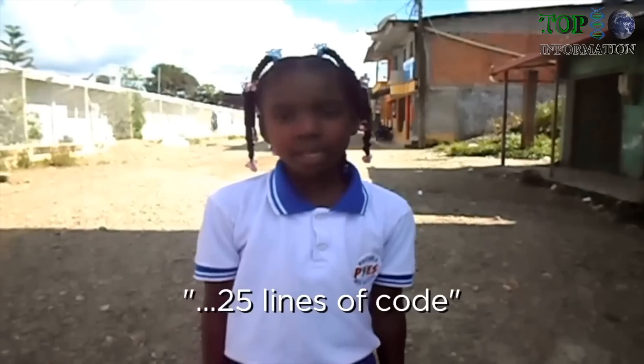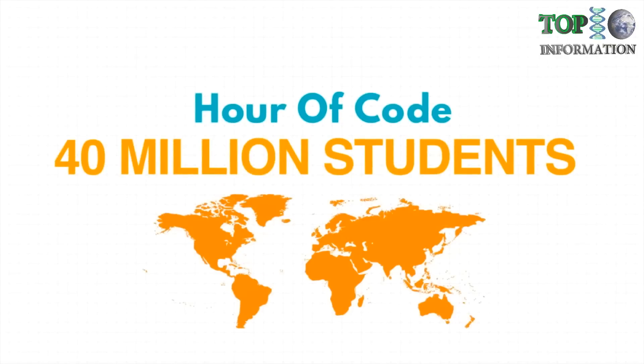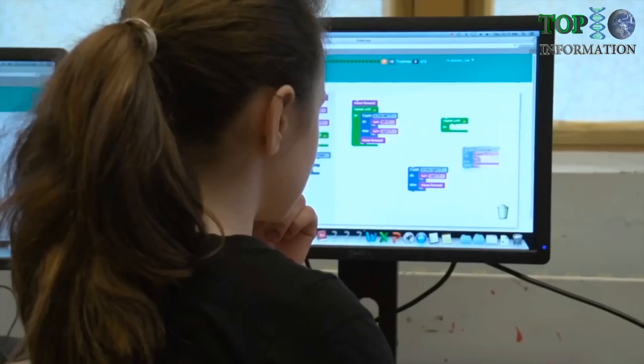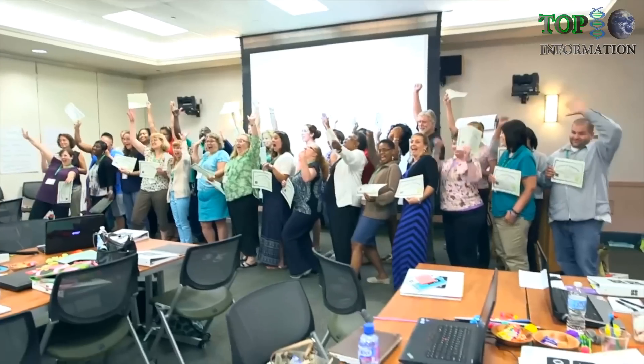Last year, Code.org organized a grassroots campaign to teach kids just one hour of code. And since then, we've taught 40 million students in 200 countries. But learning goes way beyond the first hour. We've now put full courses into 30,000 classrooms and trained almost 1,000 new computer science teachers. Our goal this year is to train 10,000 computer science teachers and to get 100 million students to try one hour of code across all grades worldwide with your help.